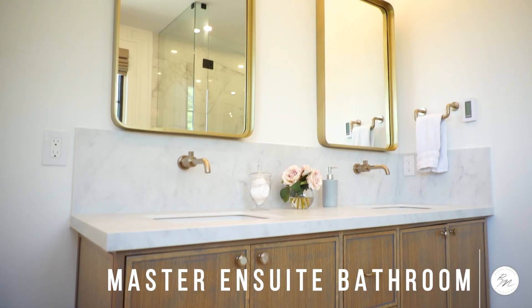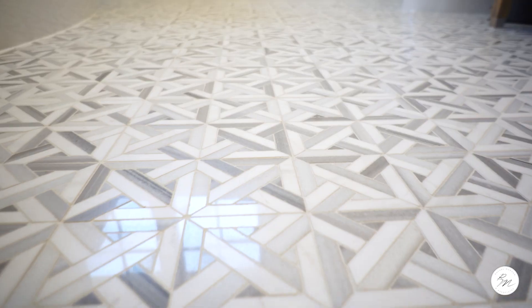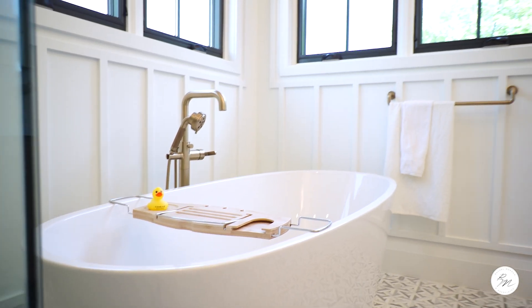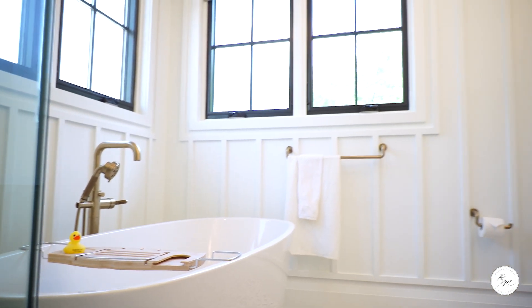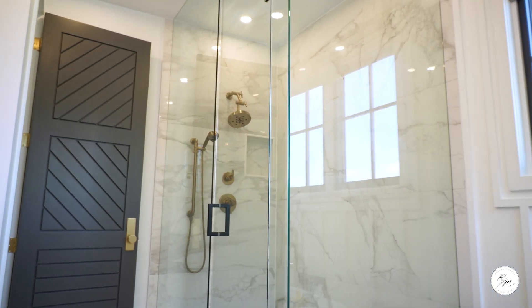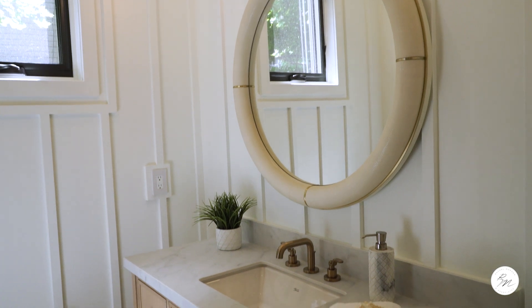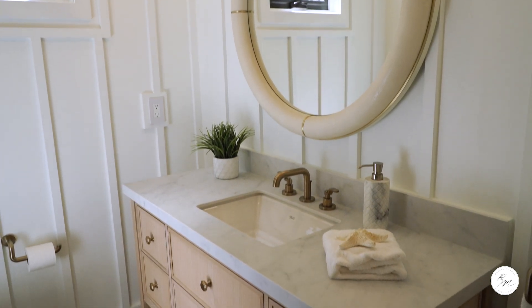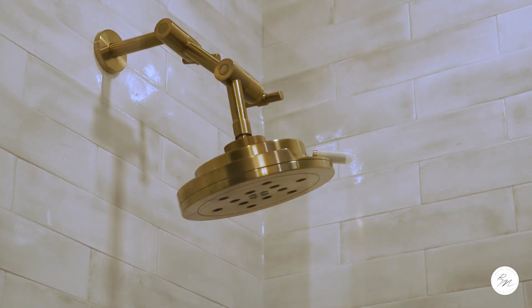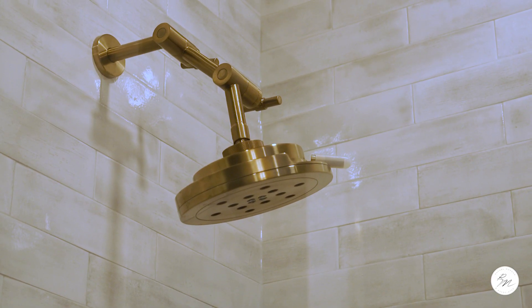The master ensuite is its own unique piece with heated mosaic tile floors, freestanding soaker tub, built-in speakers, and a large glass shower with Brizo fixtures including rain heads and handle spray. All the bathrooms are finished with custom vanities and Bianca Carrera countertops, Brizo luxe gold faucets, Toto toilets, and custom drapery.